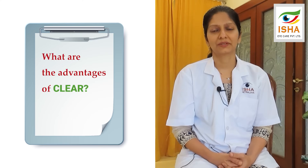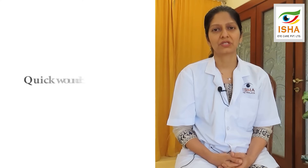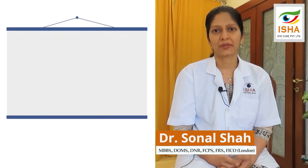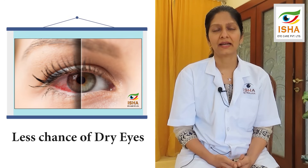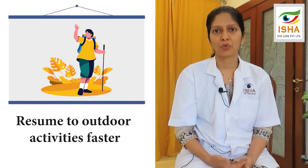What are the advantages of CLEAR? Because it is a flapless procedure, wound recovery is very quick. There are very fewer chances of dry eye in the post-operative period, and the person can resume activities like sports or any outdoor activities much faster.